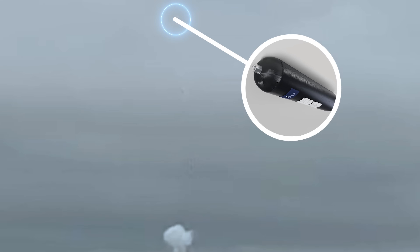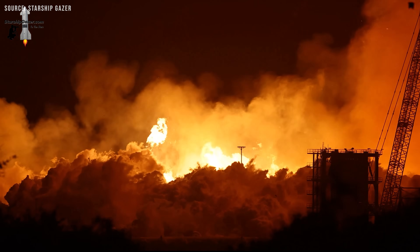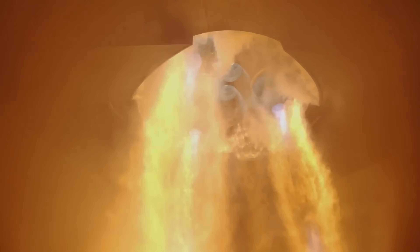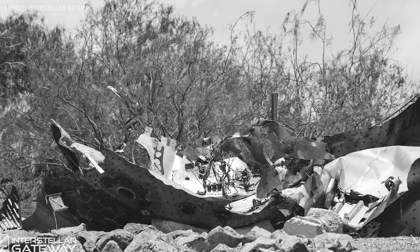People quickly speculated that this could have been a COPV test, possibly designed to simulate the kind of failure that occurred during the Ship 36 incident. To understand what SpaceX did, we need to answer two questions: what are COPVs, and what happened to them in the Ship 36 explosion?